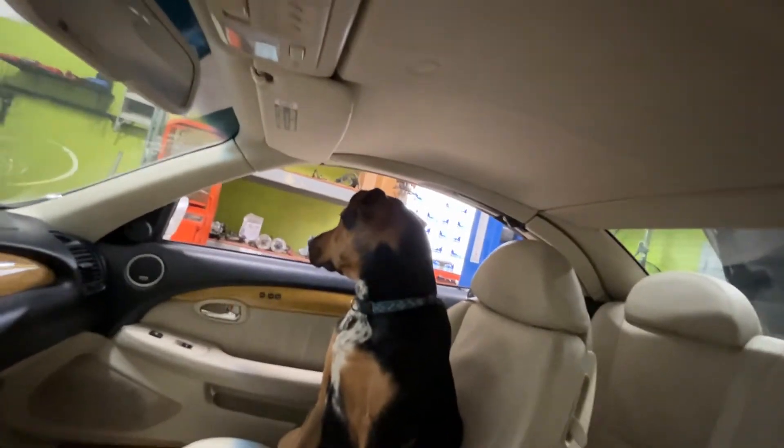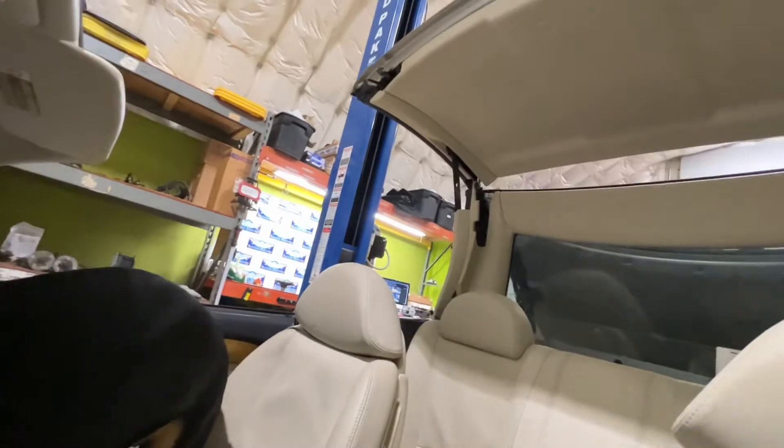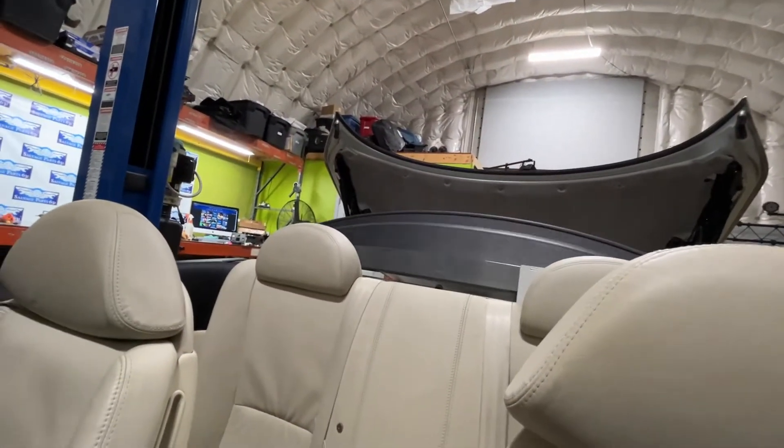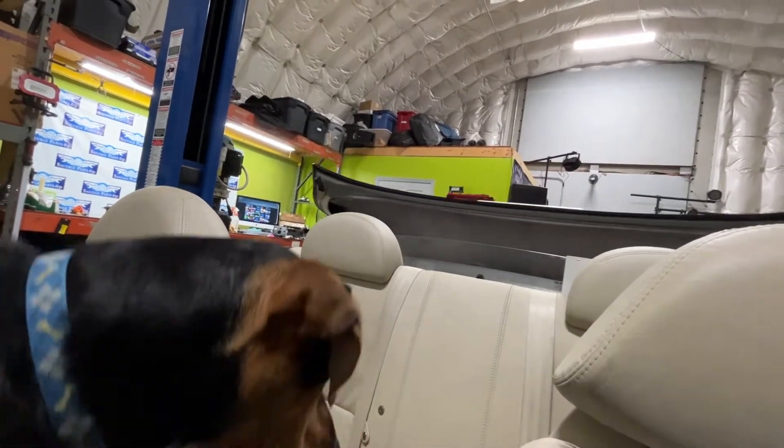2003 Lexus SC430 convertible top test with 92,000 miles. There it goes. Package tray works. All this nice stuff. Hopefully we can get it under a minute.